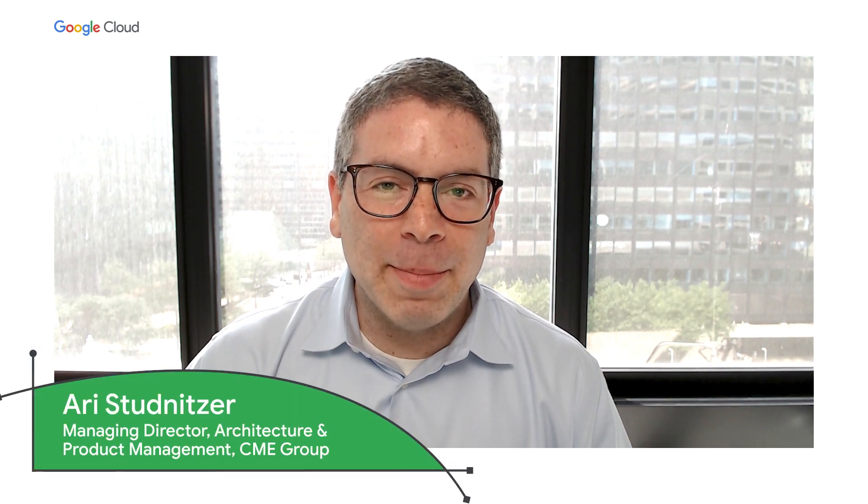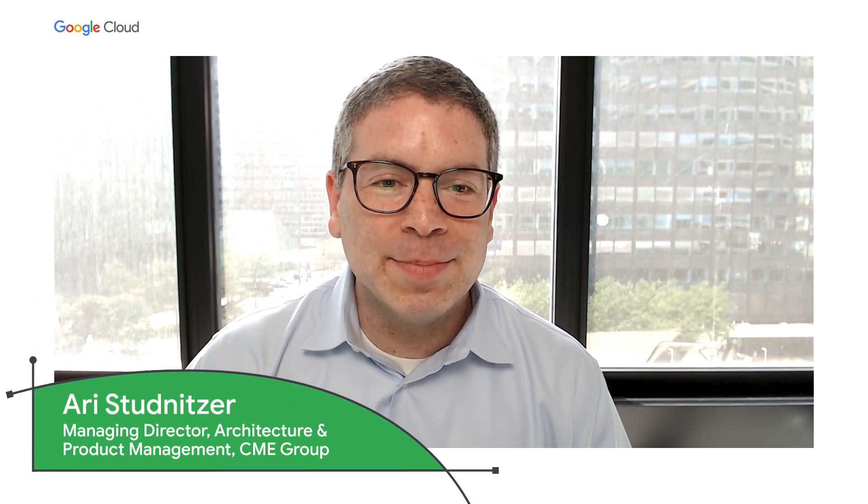Hi, I'm Ari Stonitzer, Managing Director at CME Group. Just under a year ago, we announced that CME Group would move our technology portfolio to Google Cloud. We have an aggressive timeline for our transition, and along with Deloitte and Google Cloud, we've been working hard to deliver on our commitments.